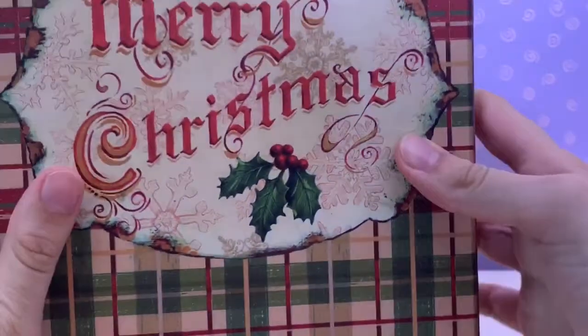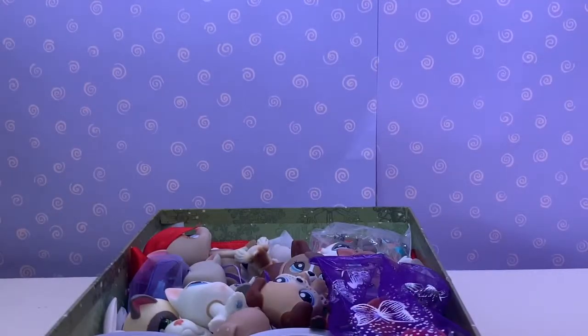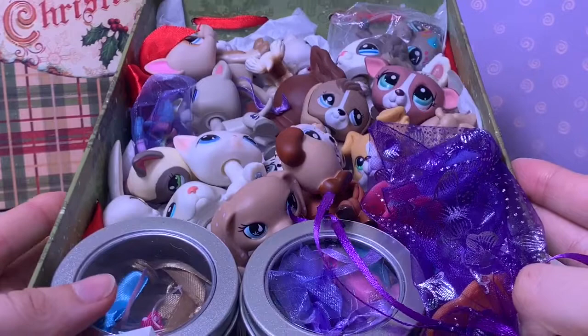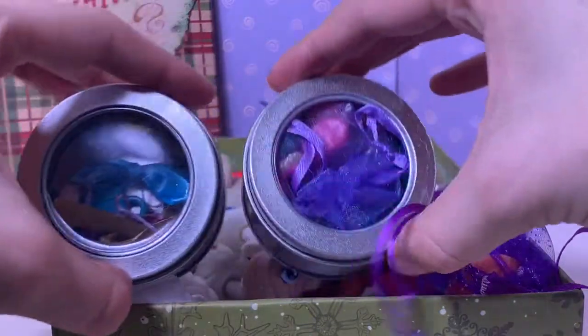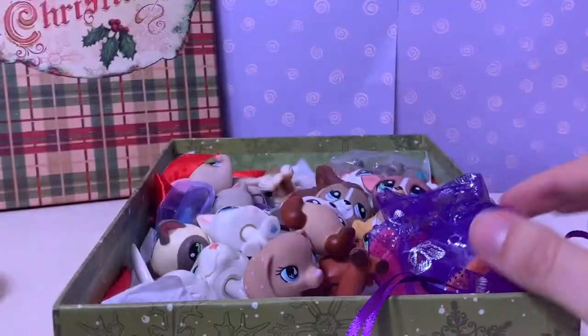So the LPS and accessories was wrapped in this really pretty box. Merry Christmas! Let's open it up. So in this box we have a lot of LPS and accessories, so I'm gonna take out all these accessories and set them to the side so we can review them later.